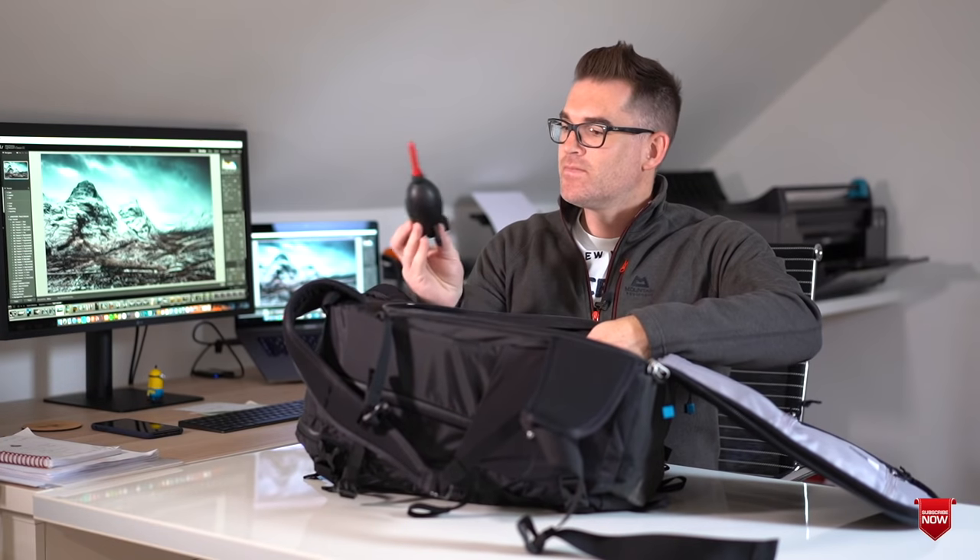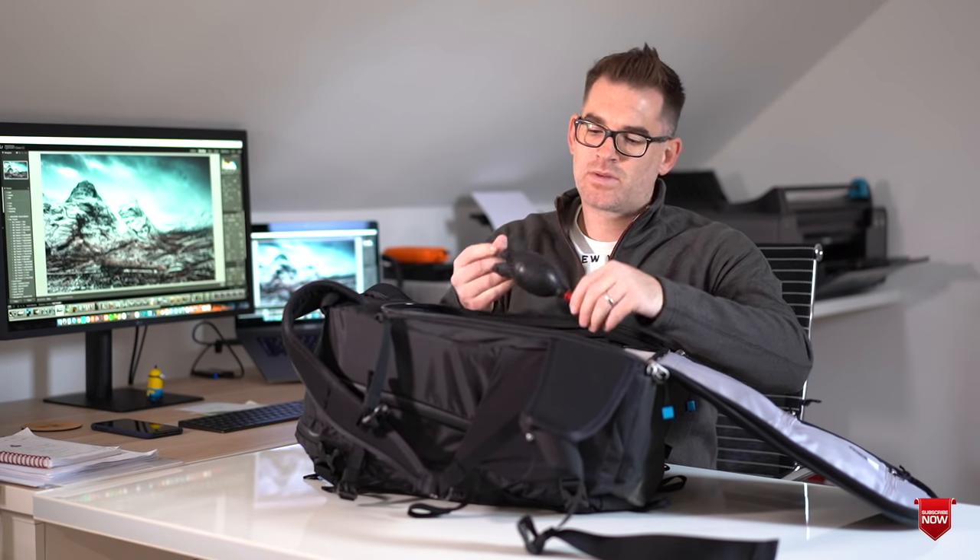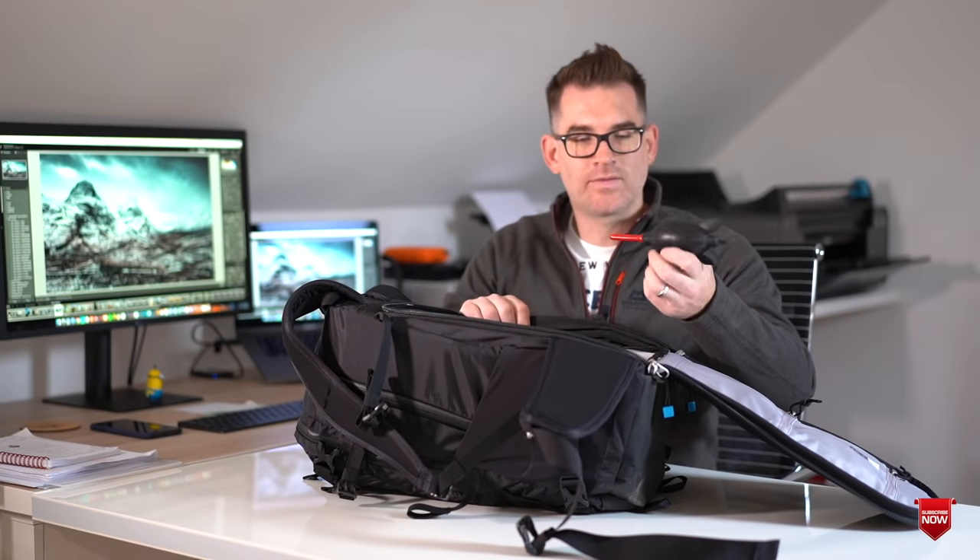There's also a Giotto's blower in there for cleaning lenses if needed.